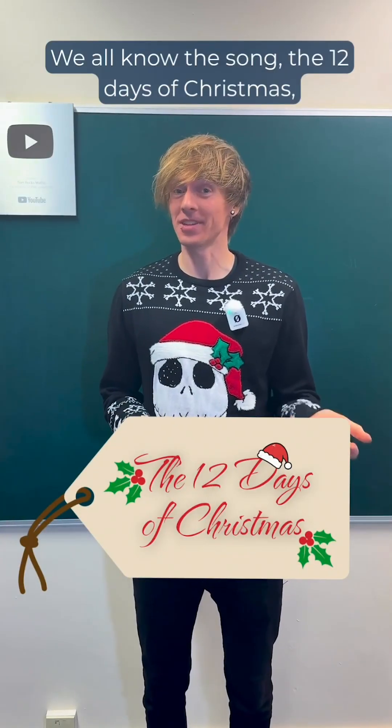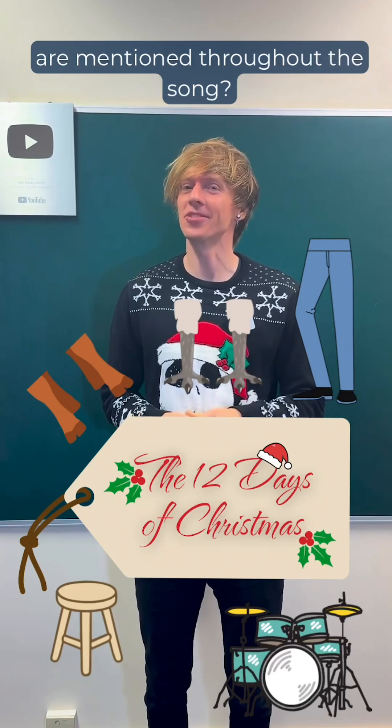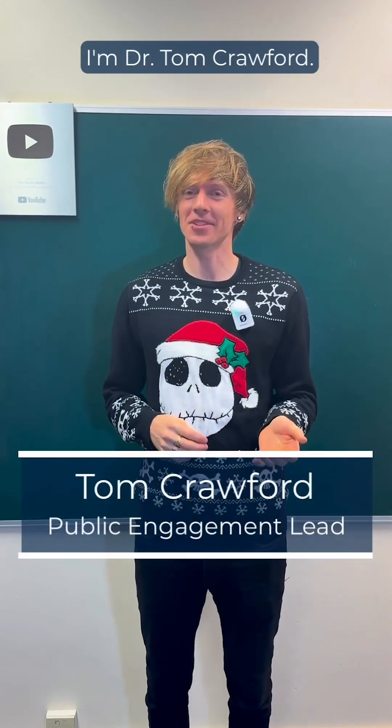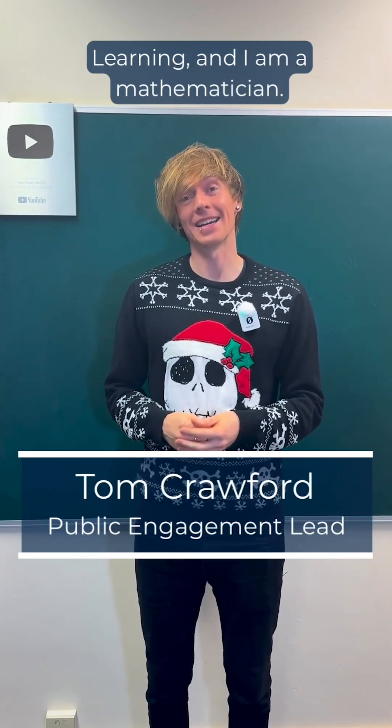We all know the song, The 12 Days of Christmas, but have you ever wondered how many legs are mentioned throughout the song? I'm Dr. Tom Crawford, I'm the Public Engagement Lead here at Oxford Lifelong Learning, and I am a mathematician.